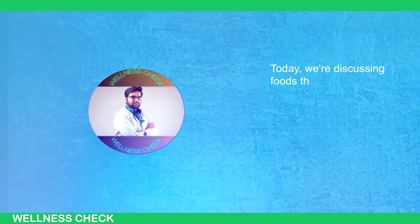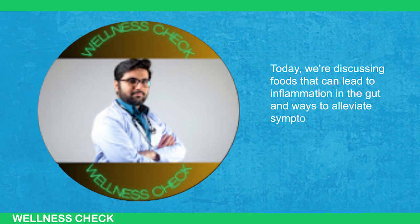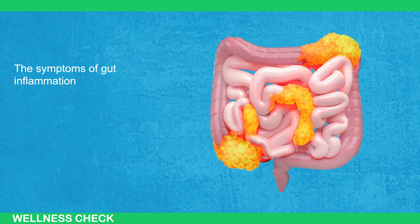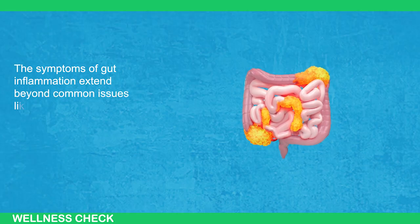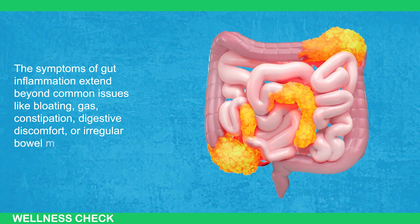Today, we're discussing foods that can lead to inflammation in the gut and ways to alleviate symptoms and promote gut healing. The symptoms of gut inflammation extend beyond common issues like bloating, gas, constipation, digestive discomfort, or irregular bowel movements.